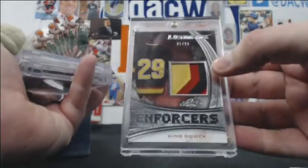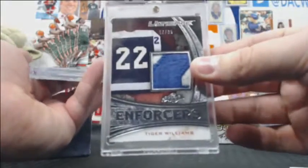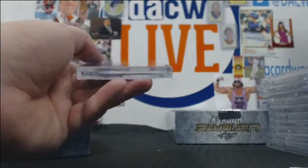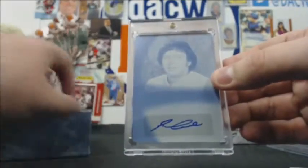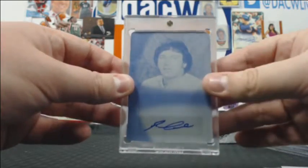A 21-of-35 nice patch. Tiger Williams 17-of-35. And we have a one-of-one Reggie Leach printing plate auto — another cyan plate, second cyan plate. So that's our fourth one-of-one. Very cool.